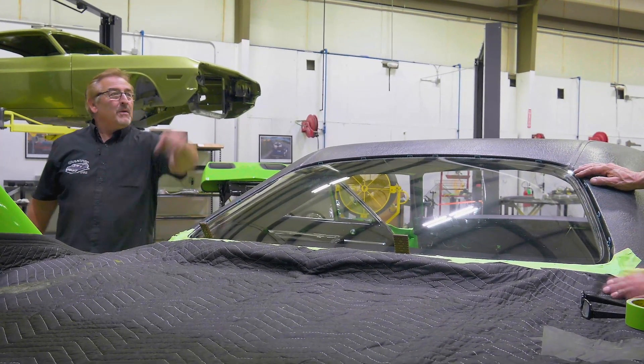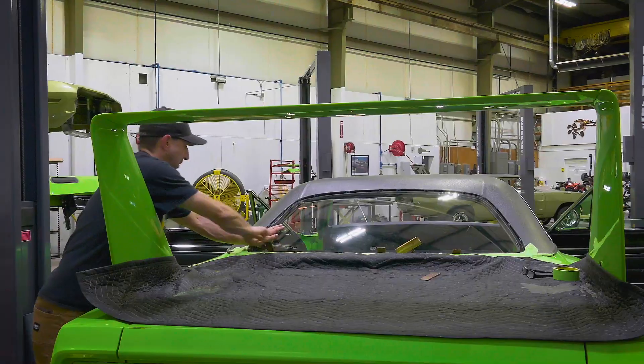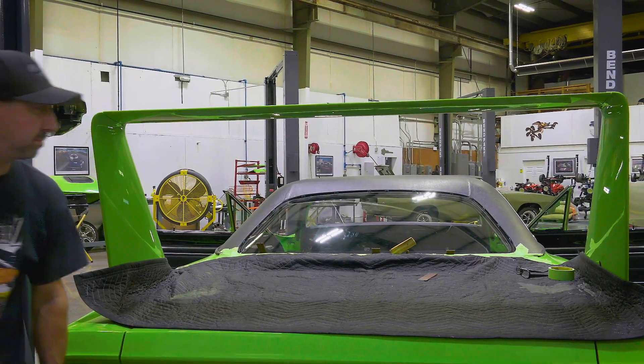And that's how we put a back window in. You're welcome. Stay tuned.